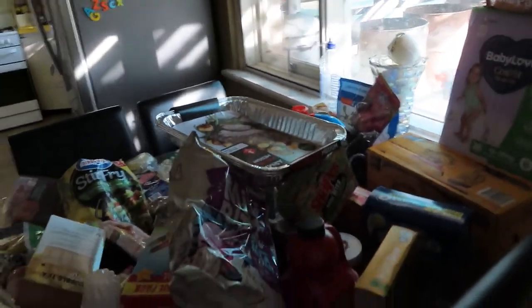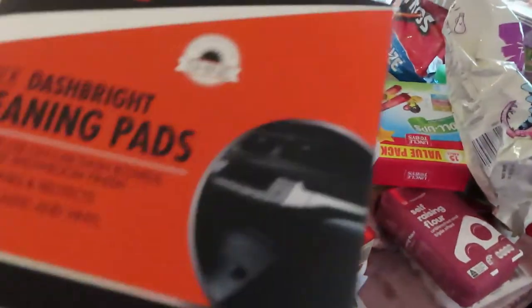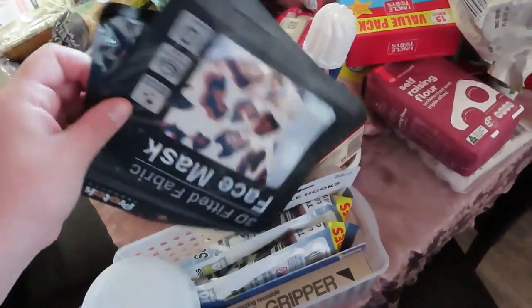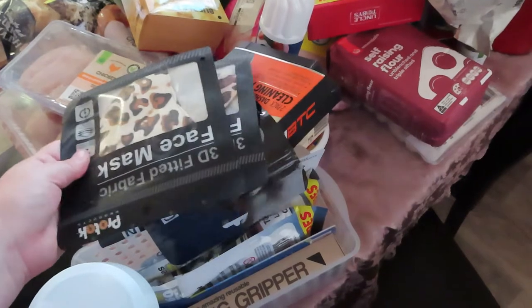We also got nappies, and that's our massive haul from Woolworths today, guys. We also went to Red Dot and spent about $40 in there. We got a car cleaning pad and some masks because there is an outbreak of COVID in Perth at the moment — we're not in the Perth region, but just in case we go there.